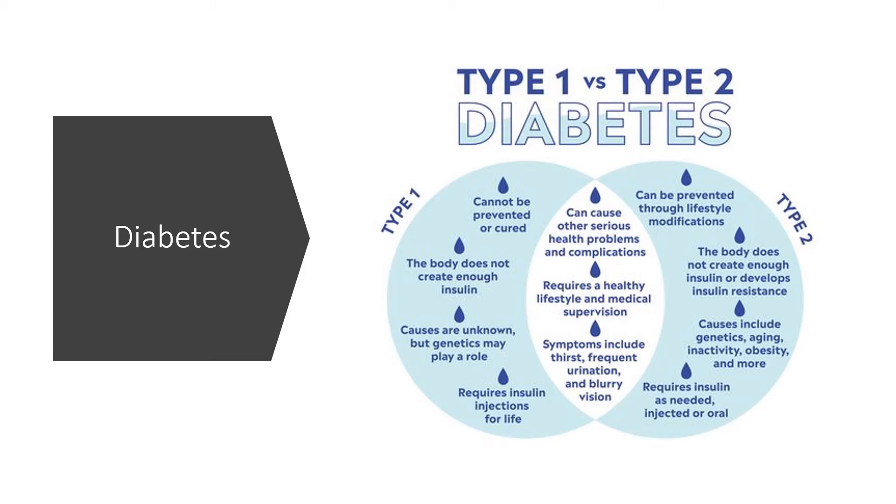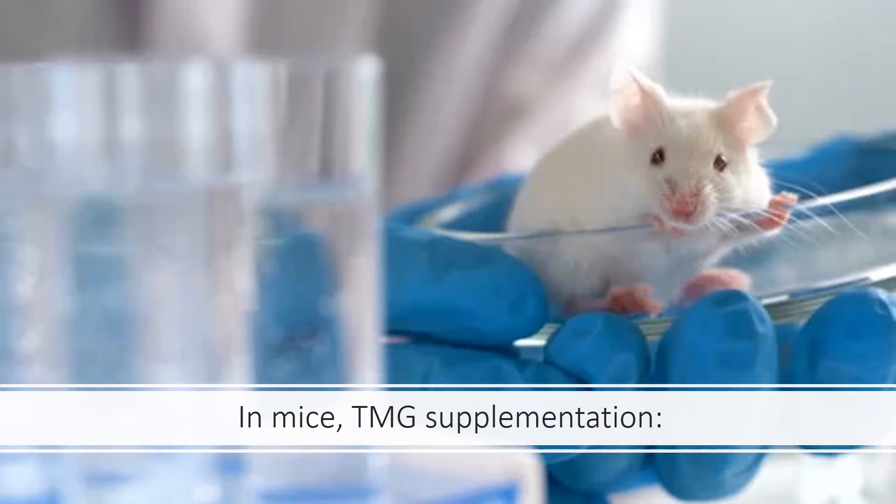Trimethylglycine blood levels are associated with better insulin sensitivity, and individuals with lower levels are more likely to have insulin resistance. In a randomised control trial of 3,000 individuals, those with lower trimethylglycine levels were more likely to have diabetes; after two years of lifestyle changes, higher trimethylglycine levels were associated with lower diabetes rates. In mice, trimethylglycine supplementation improved glucose tolerance, maintained glucose balance, and improved insulin sensitivity, though clinical trials are still needed in humans.